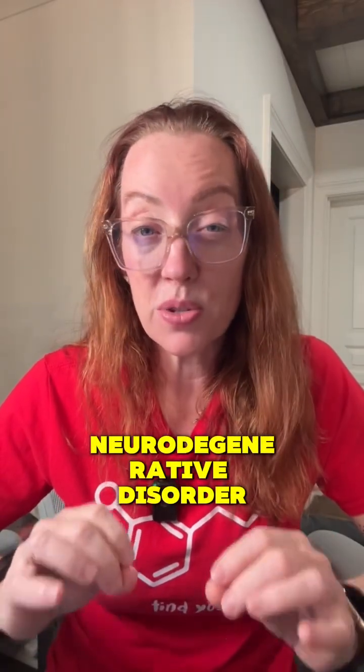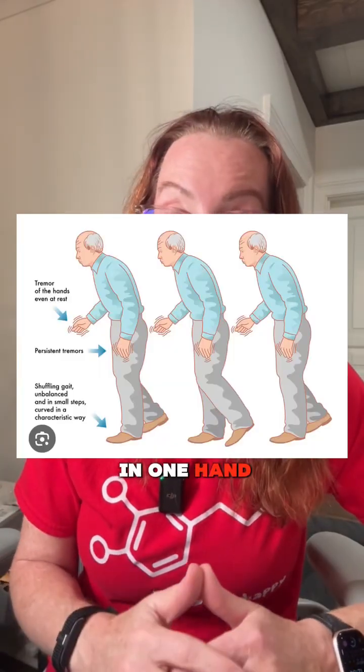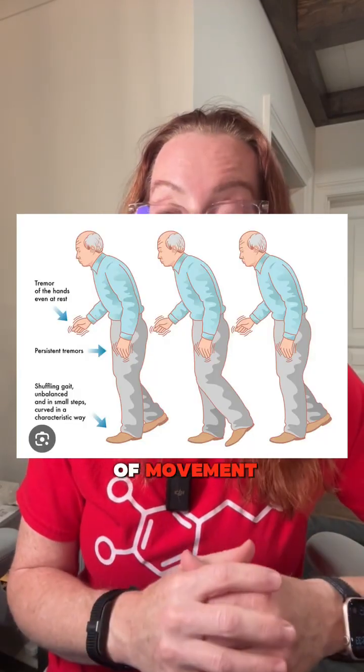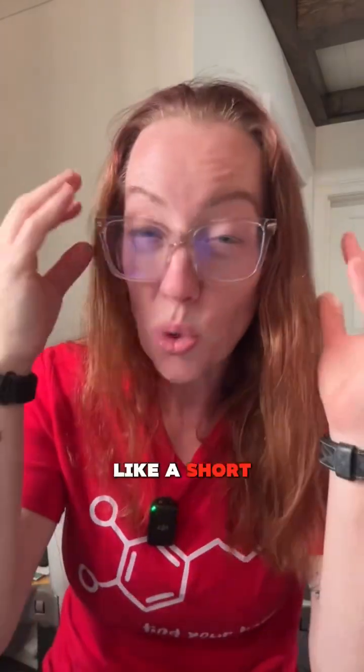Parkinson's disease is a progressive neurodegenerative disorder. It primarily affects movement, but it can also affect mood, sleep, and even thinking. The hallmark symptoms are tremor or shaking that often starts in one hand, rigidity or stiffness, bradykinesia, which means slowness of movement, and postural instability or balance troubles. It can also cause non-motor symptoms like depression, sleep disorders, constipation, and even loss of smell. Think of it as a short-circuiting of the brain's movement system.